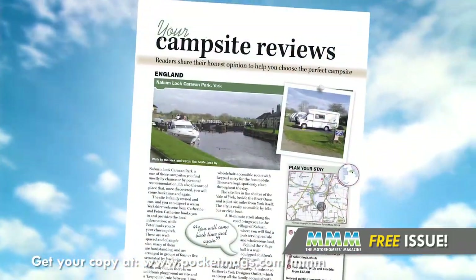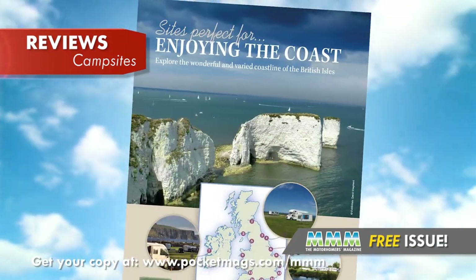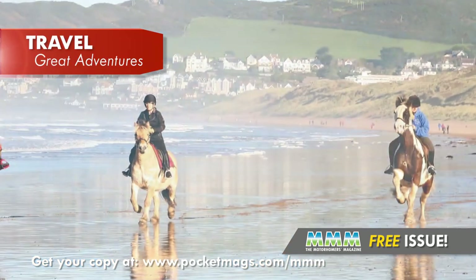As ever with MMM, there's loads more in this issue, including readers' campsite reviews, the MMM team's favourite campsites by the coast, and some wonderful adventures from our guest writer Martin Dorey.